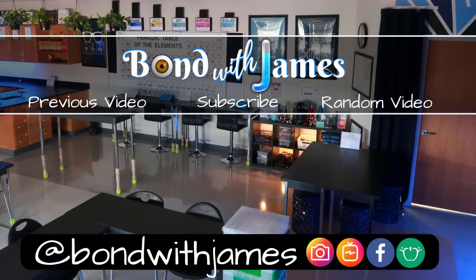Do me a favor — if there was anything about this video that you liked, make sure to hit that like button, comment down below, and share the video. If you haven't already done so, make sure to subscribe so you can bond with James. As always, thanks for watching. Bye.